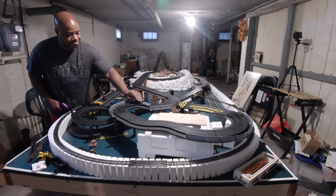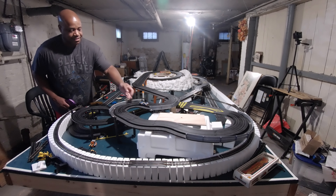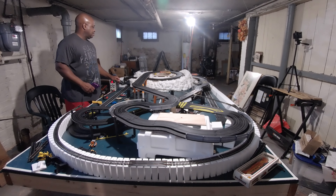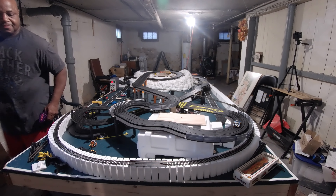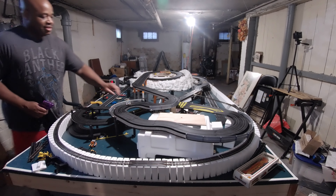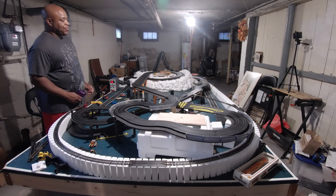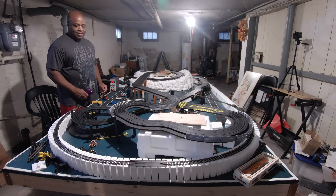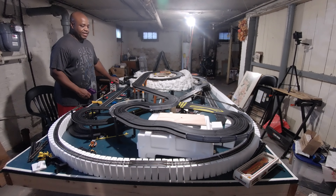I don't know why these guys keep stopping - probably a pickup shoe thing, probably needs an adjustment or something. If I can keep them on there. It came with a Mega G Plus but I'm not a fan of the chassis, so I sold eight of them to a gentleman in Massachusetts on eBay.